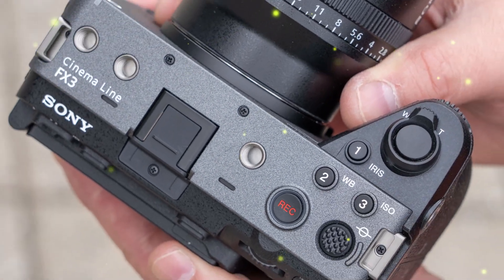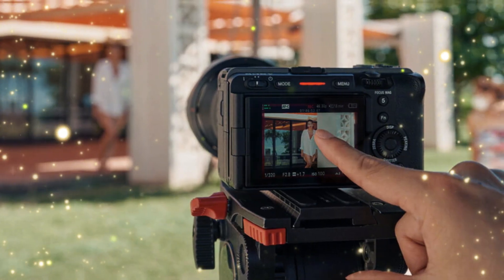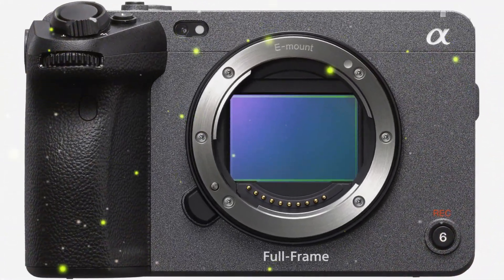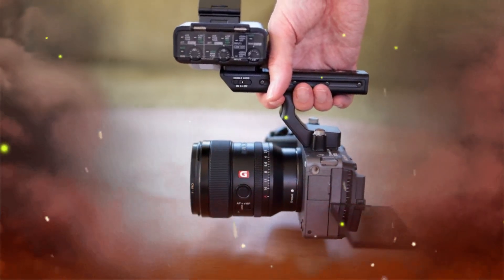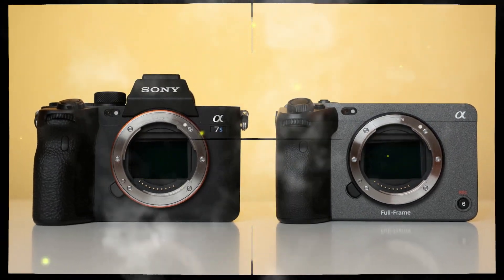Stay tuned for confirmation of the camera's specifications and release date. The upcoming Sony FX3II will reportedly boast the new Sony IMX811 AQR sensor. This groundbreaking sensor offers an unprecedented 247 million effective pixels, capturing unparalleled detail and clarity. It also achieves a readout speed of 5.3 frames per second in full pixel mode and will be available in both color and monochrome versions. The IMX811 AQR sensor represents a significant breakthrough in imaging technology, capturing stunning images with enhanced precision and accuracy.